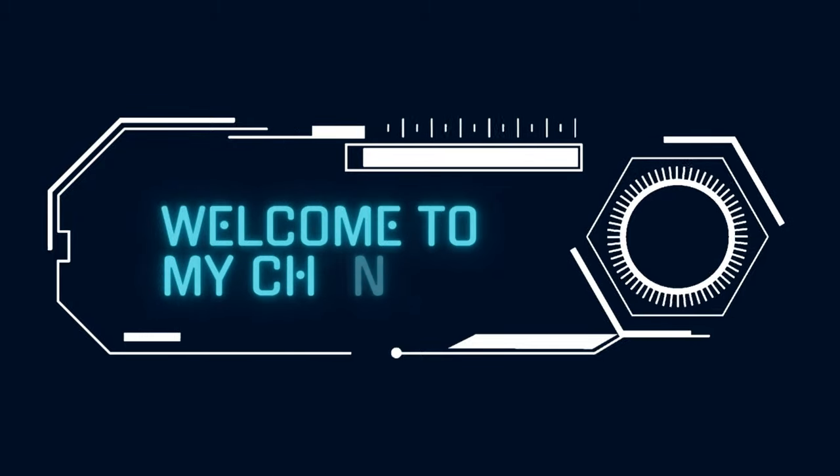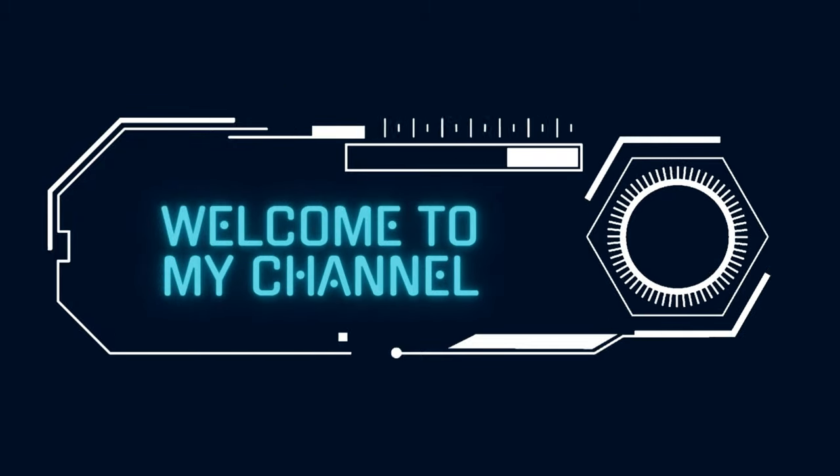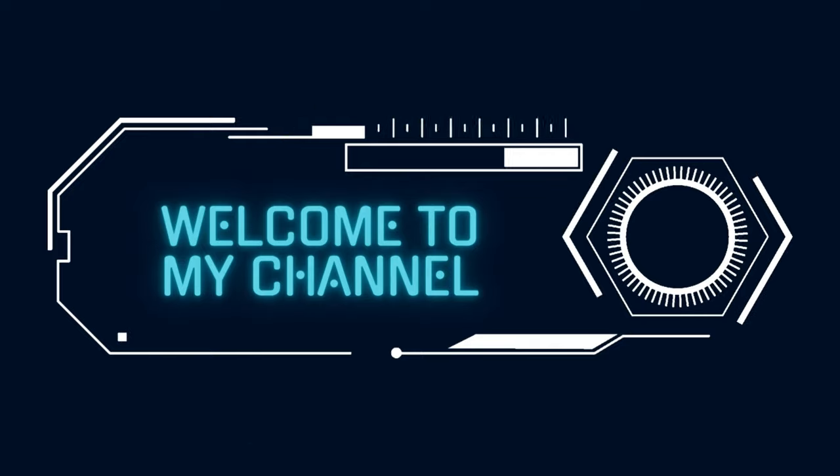Hello everyone! Today I will show you some items that will blow your mind. All the product links are mentioned in the video description.